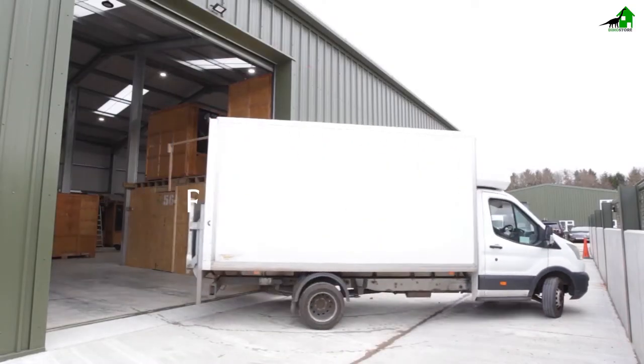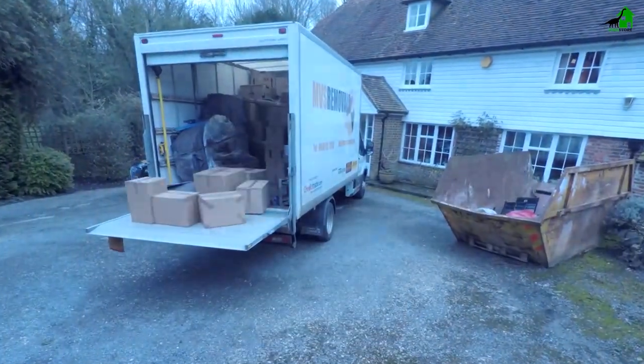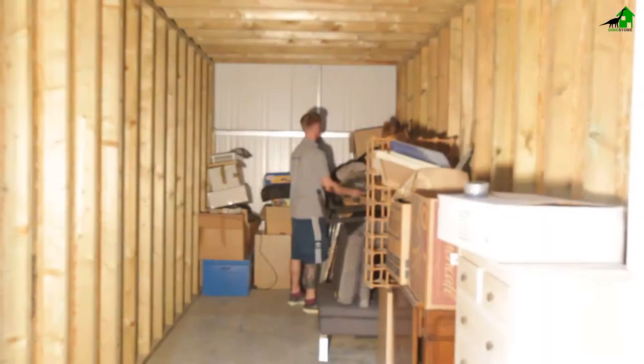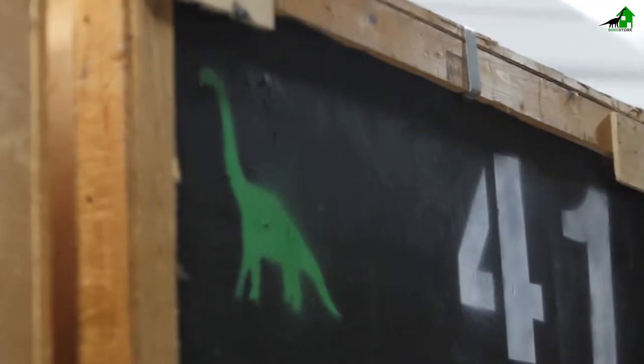We don't just offer storage pods — we can send a removal team to pack up your home. All our rooms are fully accessible. All loading can be done under the cover of the warehouse whether it's rain or shine.